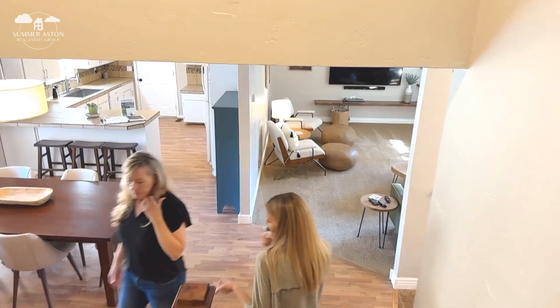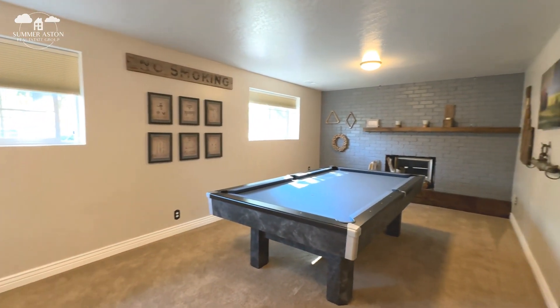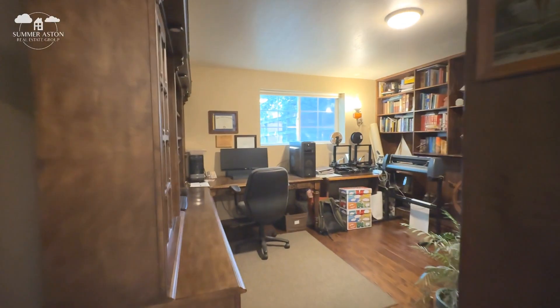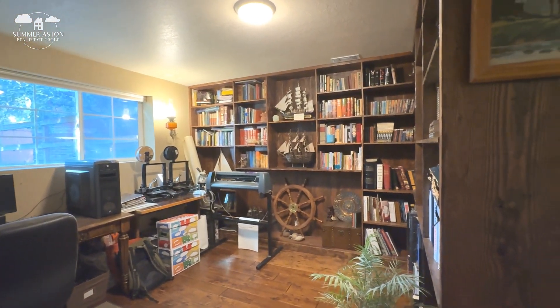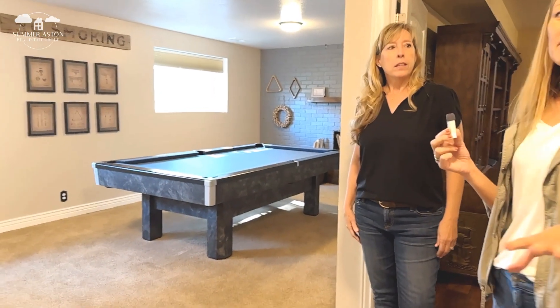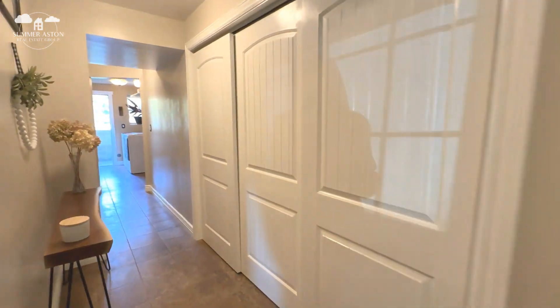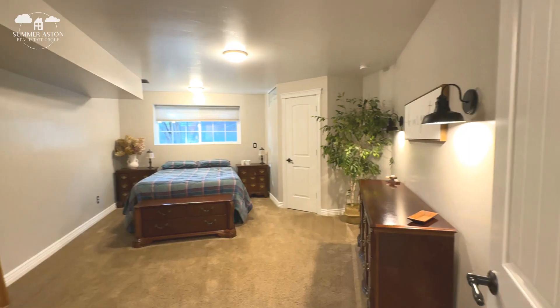Heading back downstairs, we have a rec room — there's a full table in there right now but you can do whatever you want with it. There's a dedicated office, the fourth bedroom, a full bath, and the laundry down here. So you have four bedrooms, an office, and a full bath with a walk-in shower as well. Down this hallway we've got storage and the HVAC behind here. Here's our fourth bedroom.